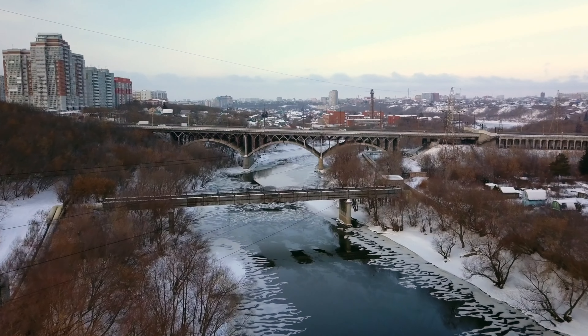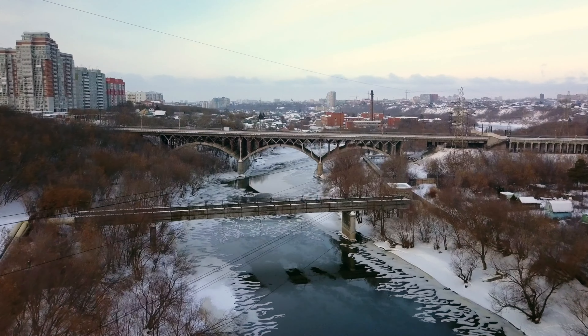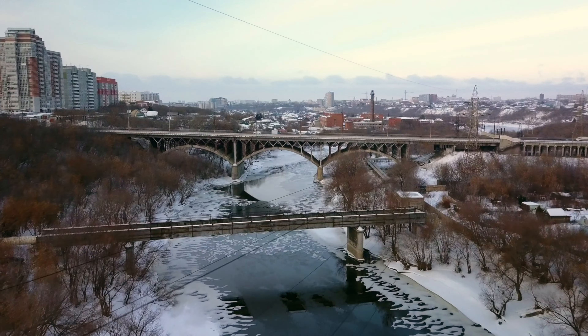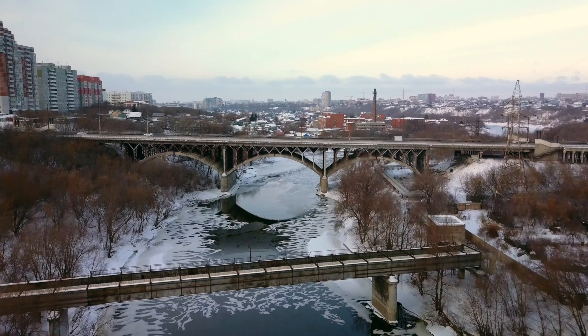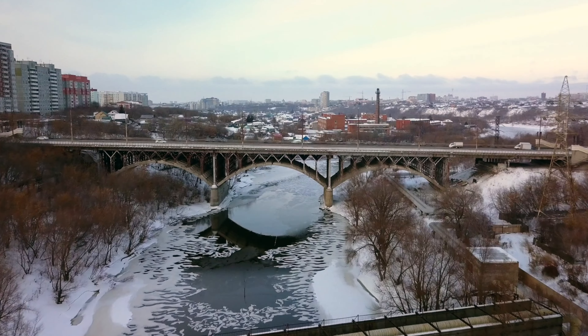This is Omsk, Siberia's second largest city. About a million people live here, and since it is more than 300 years old, there is a certain historic charm to some of its corners.